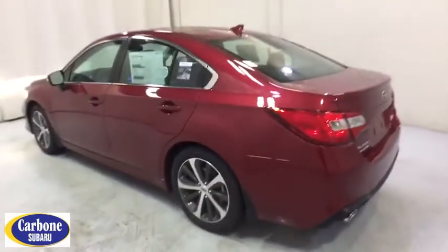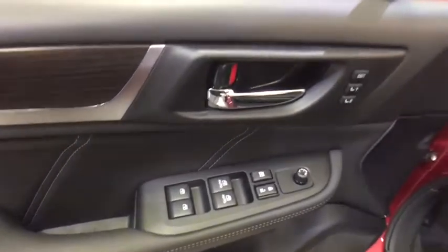Keyless start, floor mats, auto dimming rear view mirror, four wheel disc brakes, cruise control, universal garage door opener.